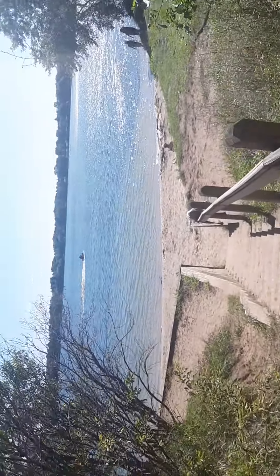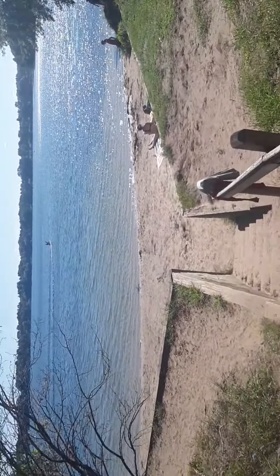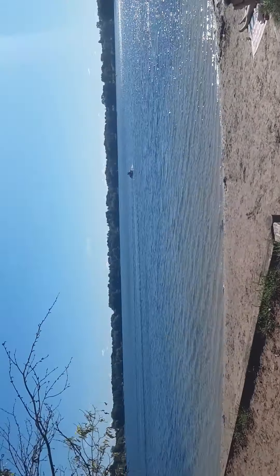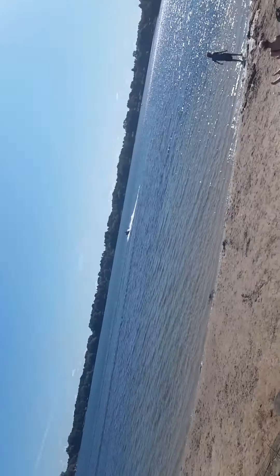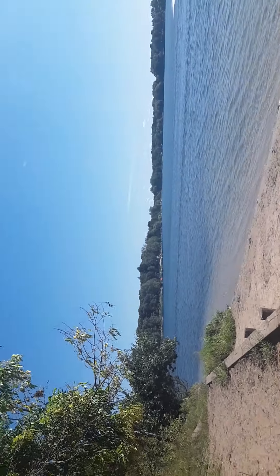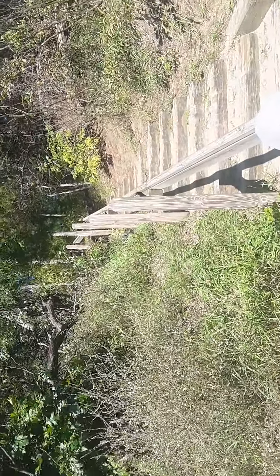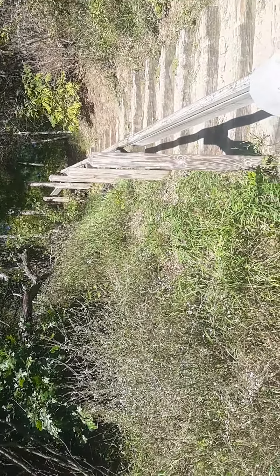And this nice little beach here on the lake. All right, well thank you for watching, hope everybody enjoyed. Thanks for following along on the adventure, thank you.